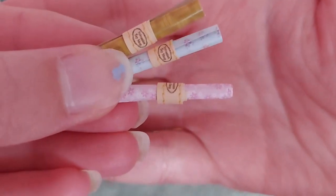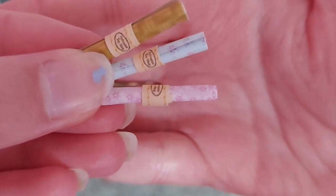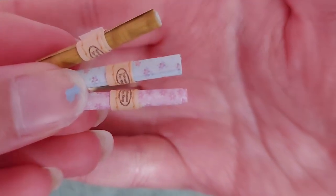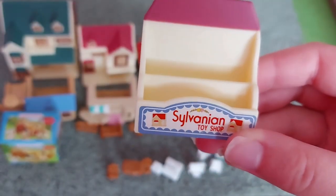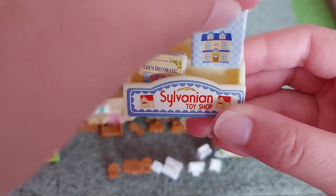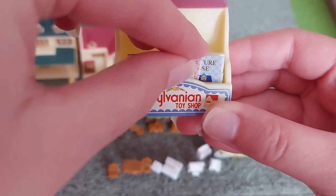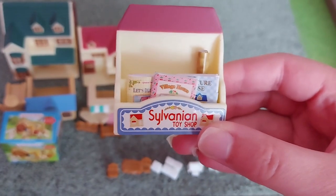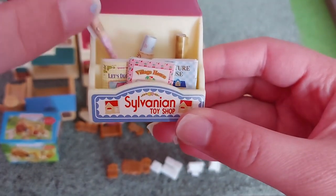So there are three different wallpapers and they all have a label saying Sylvanian Toy Shop on them. I really like the blue one with the pink flowers on. And I can put all of those in this stand. And that looks really cool.